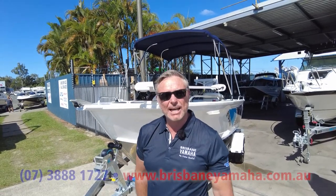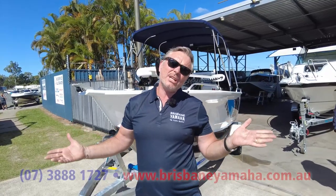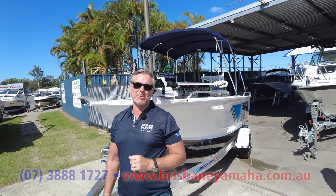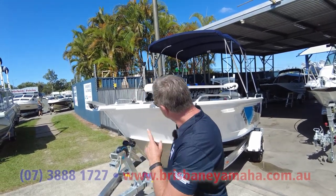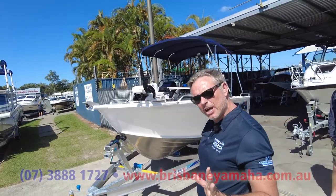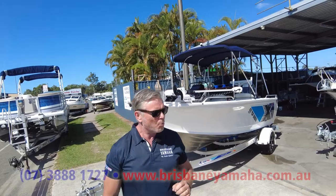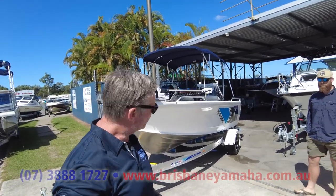Hi, I'm Aaron, the owner of Brisbane Yamaha. People say to me, I'm in another state and I want to buy from you, Aaron. Well, what I can tell you at Brisbane Yamaha is: buy with confidence. Today I've just found a 481, and 481 top enders are one of my favorites — I had one for years and years. This one is fully loaded and we're going to go over it.